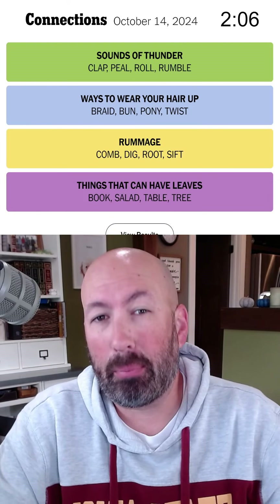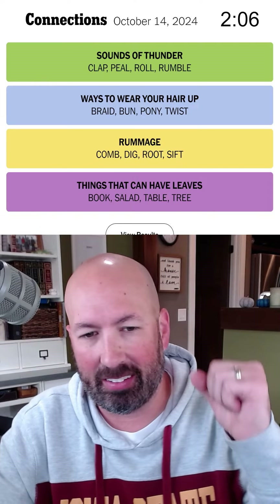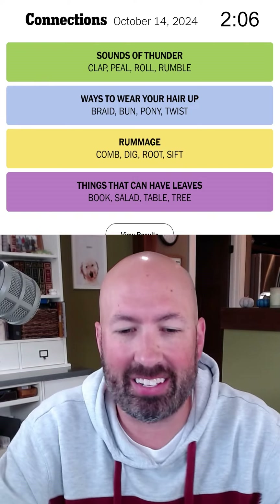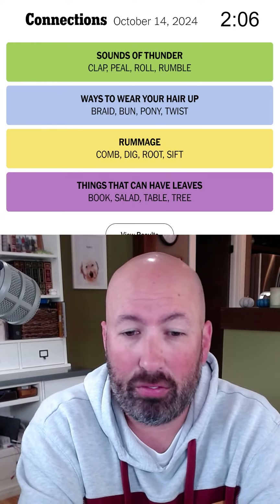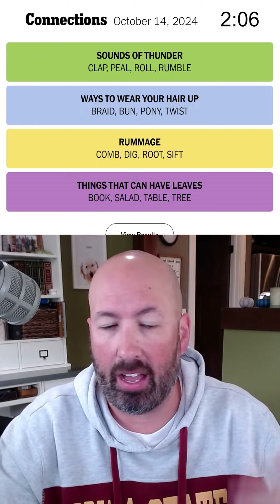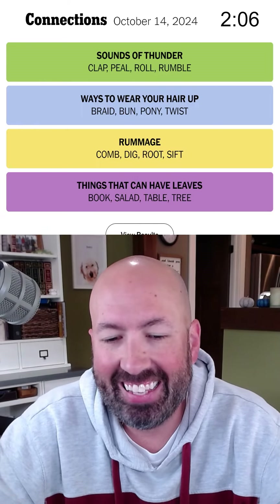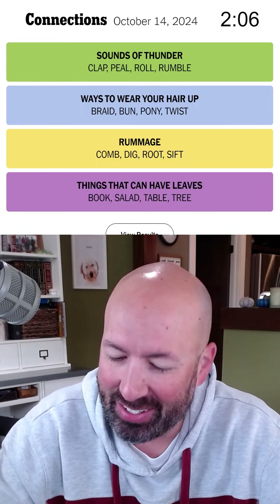The first couple things I was looking at ended up being right, although sometimes it's hard to commit to guessing something if you're not quite sure, but it worked out today. Let me know if you wear your hair up somehow, how you do it. My hair — I know I don't wear it up or down, it's always the same. Anyway, let me know how your solve went today and be sure to subscribe for more.